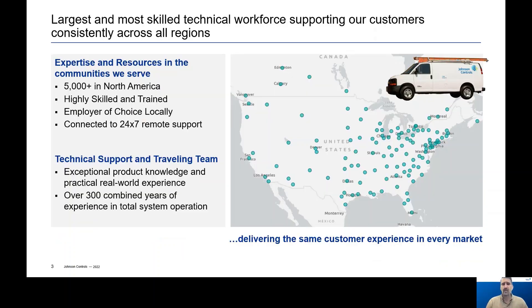At Johnson Controls, we have the largest and most skilled workforce supporting customers consistently across all regions. This map shows our expansive coverage with over 5,000 employees in North America alone. This means no matter the location of the job site, our customers will have the highly skilled and highly trained support they need locally. This supports our commitment to deliver the same unmatched customer experience in every market.